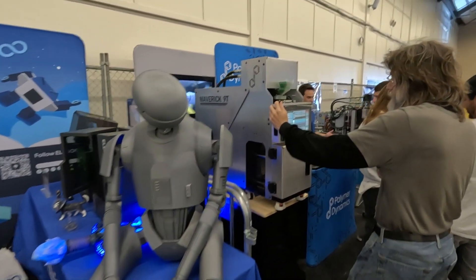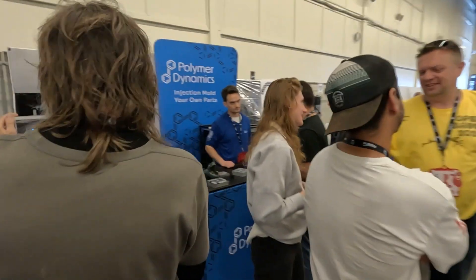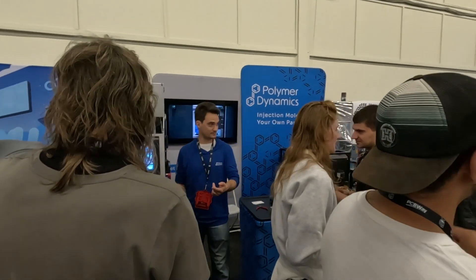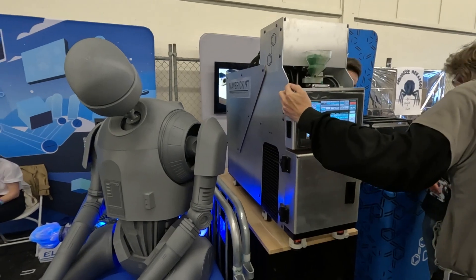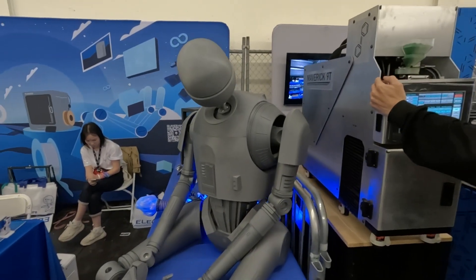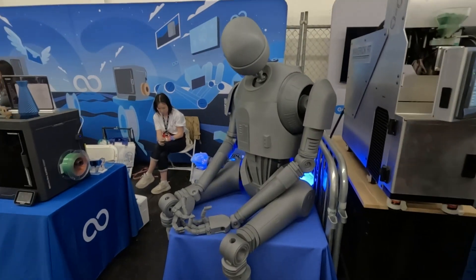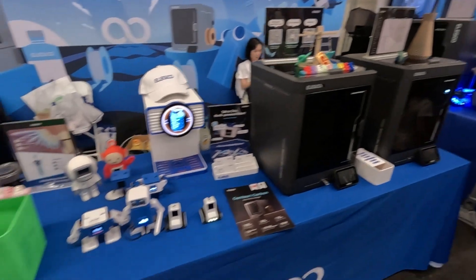And here we have advanced polymer material which is produced by Polymer Dynamics, and it's the actual machine which produces it. By the way, this drone was built with all these machines. It looks very cool, very very cool.